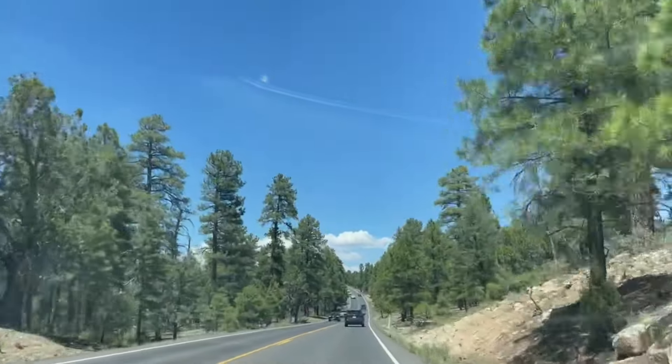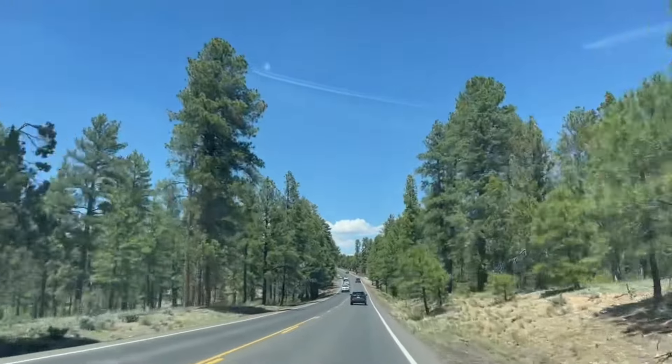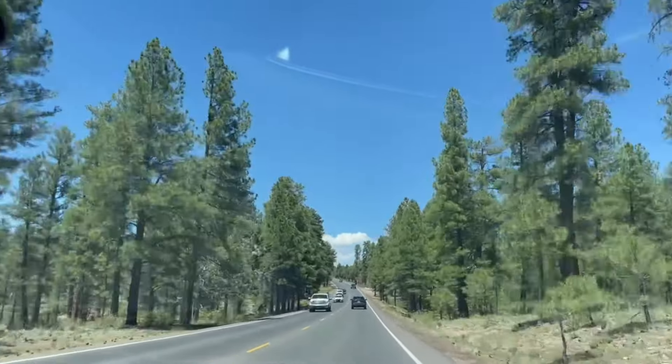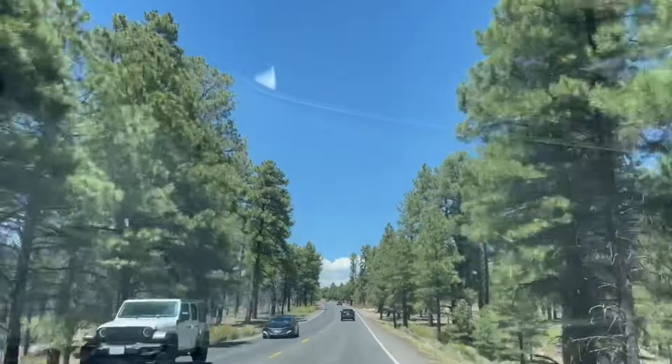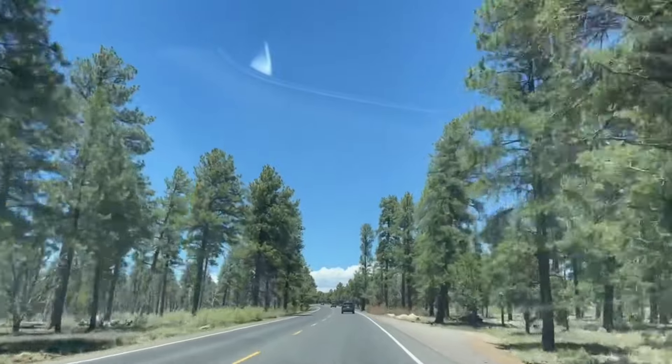We have entered into the Grand Canyon. I think we came at almost 1:30, so we did not find that much traffic at the entrance station. Now we have to find a parking spot and the visitor center.